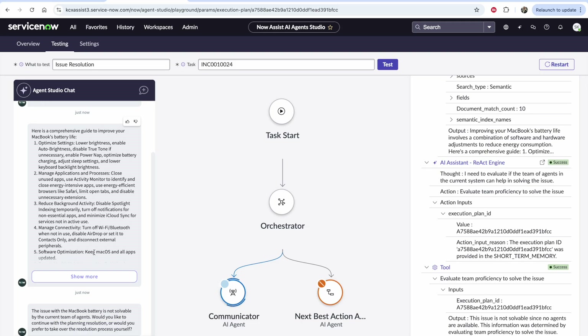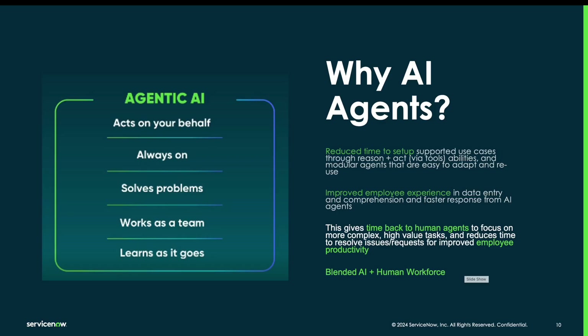There will be an opportunity for dialogue, and we can also offer the ability to escalate to a live agent as needed. Through this short demo, I hope we could all see the power of ServiceNow AI agents. While ServiceNow will deliver out-of-the-box agents tailored to domain-specific ITSM use cases, we'll also have the ability to extend and build your own AI agents that can act on your behalf, are always on, solve problems, work as a team, and learn as they go. Key components are reduced setup time through the AI Agent Studio, improved employee experience through natural language interfaces, and productivity gains for human agents. 2025 will be the year of a blended AI and human workforce powered by AI agents for improved employee productivity and experience.